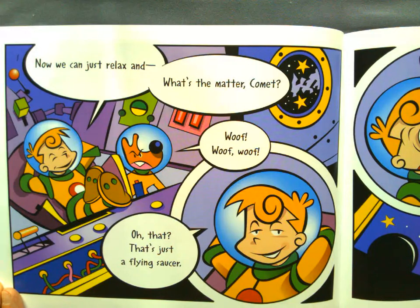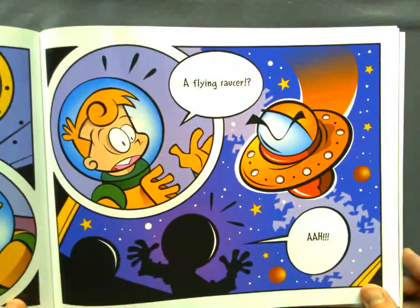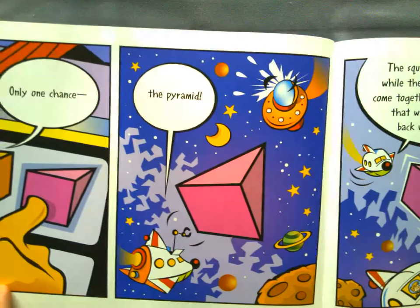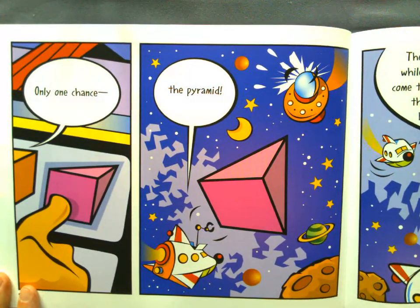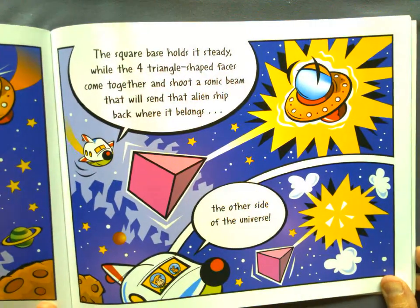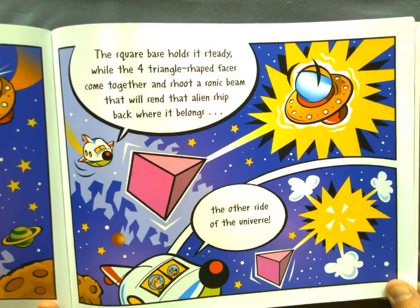Now we can just relax and... What's the matter, Comet? Oh, that? That's just a flying saucer. A flying saucer?! Only one chance. The pyramid! The square base holds it steady while the four triangle-shaped faces come together and shoot a sonic beam that will send that alien ship back to where it belongs — the other side of the universe!